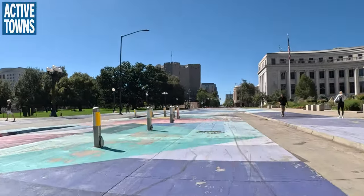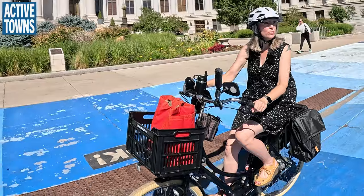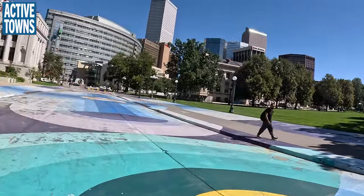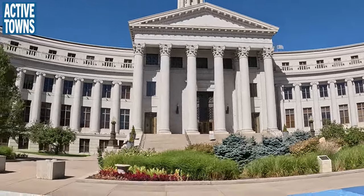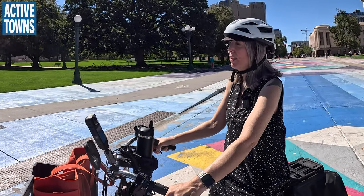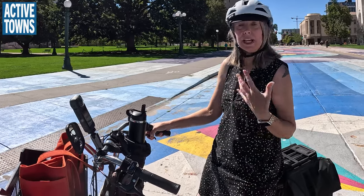This is the Bannock shared street, fairly new and painted by local artists, with more signals and a view of the Capitol. We've got City Hall and the State Capitol — there's no reason to have automobiles screaming through this public realm. This is for the people. There will be food trucks and events here. We could use more planters, seating, and there's another raised cycle track on this side for when events are happening.